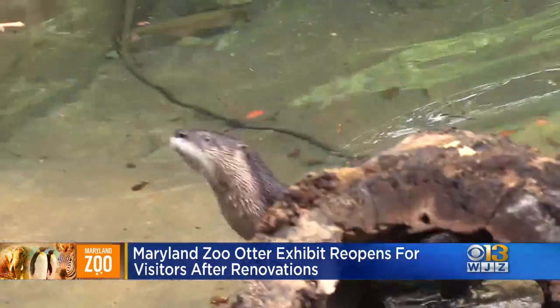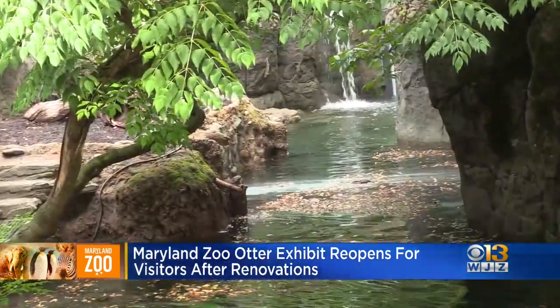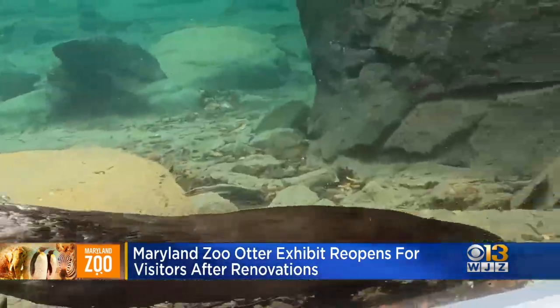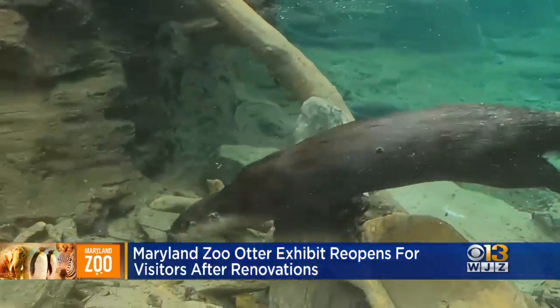After 30 years of wear and tear, the exhibit received some much-needed upgrades. And among the changes: a bigger viewing area for visitors, including an underwater tunnel and a larger beach. There's something about them — they're just so adorable.